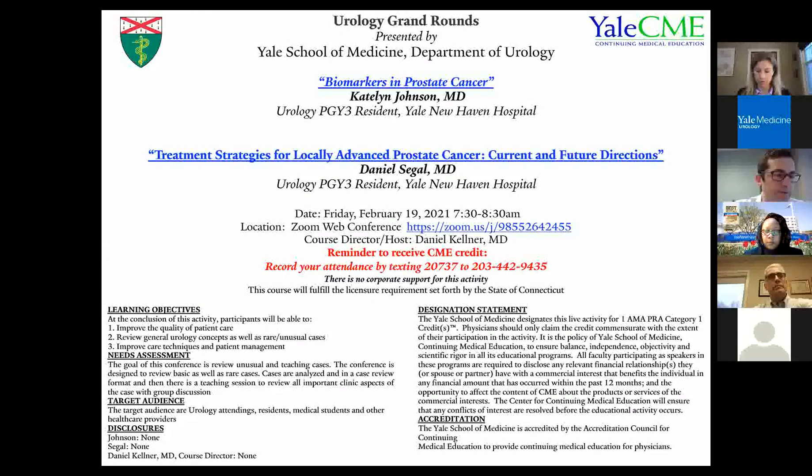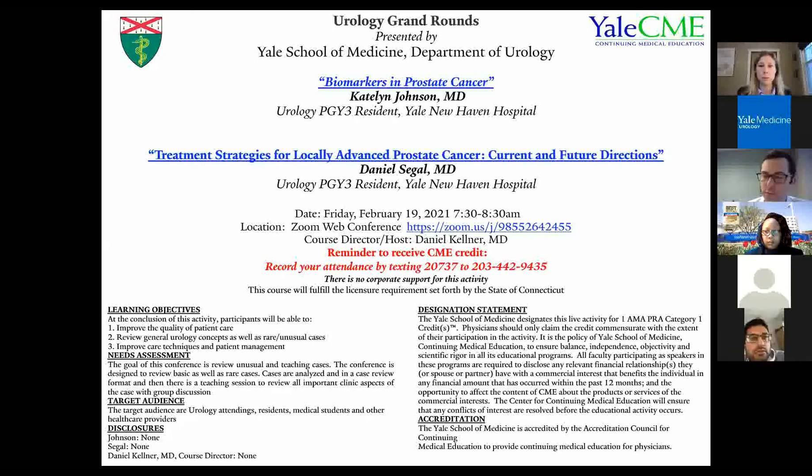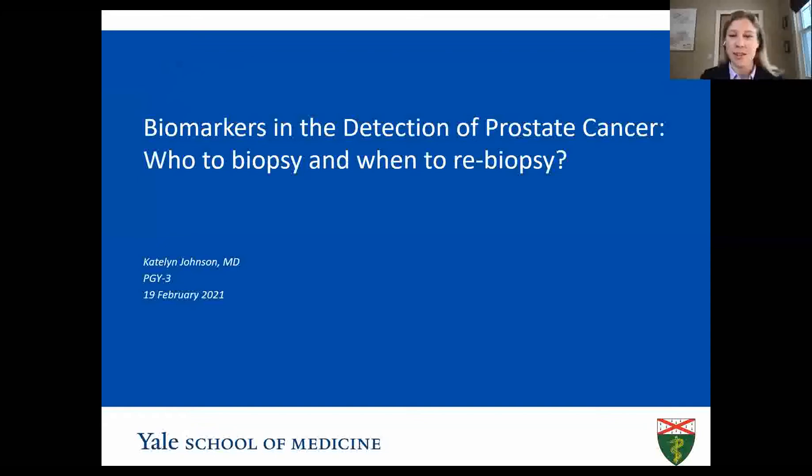Welcome to the Urology Grand Rounds, where we're going to have Dr. Caitlin Johnson discuss biomarkers in prostate cancer, and then Dr. Daniel Siegel talk about treatment strategies for locally advanced prostate cancer, current and future directions. Good morning, everyone. My name is Caitlin Johnson. I'm going to be presenting on biomarkers and the detection of prostate cancer — who to biopsy and when to re-biopsy. It's a big topic, so I'll try to move relatively quickly so we leave enough time for Danny.